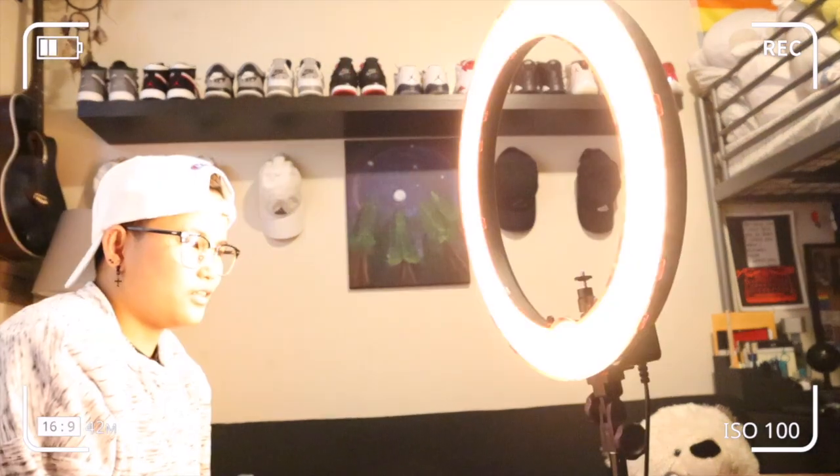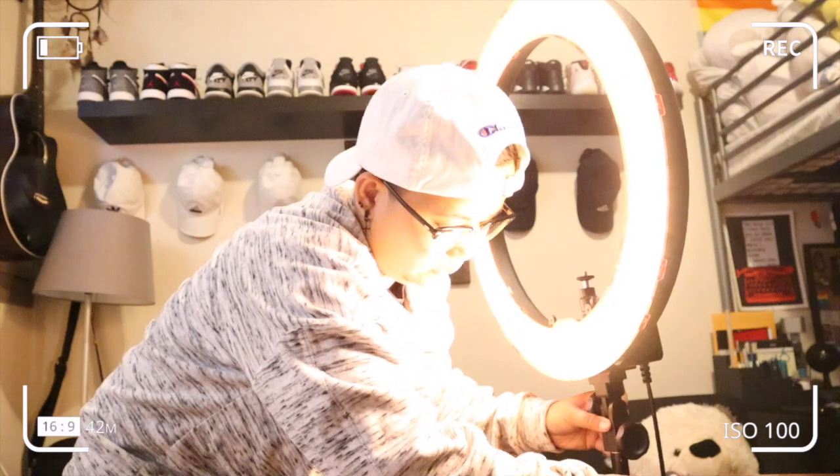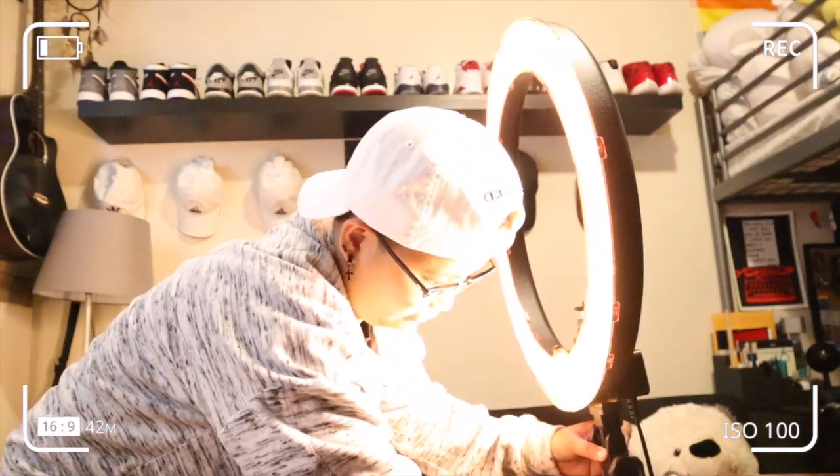So anong tingin nyo? Ready na ba tayong lumipat dito? Let's give it a try. Pero kailangan ko pa syang ibaba kasi sobrang laki. Alright. Lilipat ko muna kayo dito. Ayan guys, nakalagay na kayo dyan sa ring light natin. So anong tingin nyo? Okay na ba? Sorry kung nag-ano sya sa salamin ko. So far, i-rate natin sya ng 10.